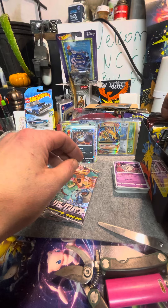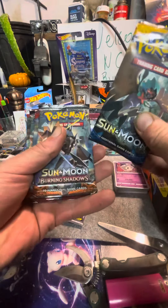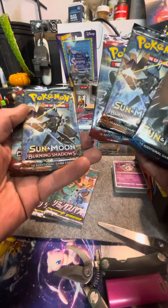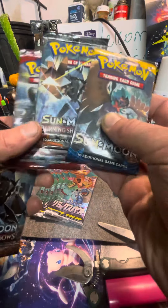We got Sun and Moon base set, Sun and Moon Burning Shadows, Sun and Moon Crimson Invasion — so we got lots of those three sets right there.